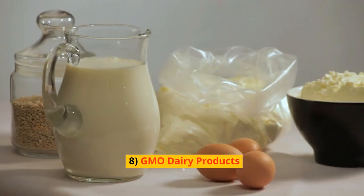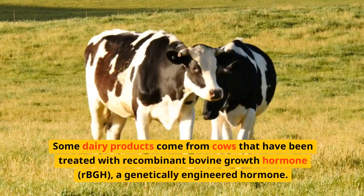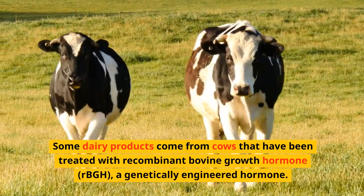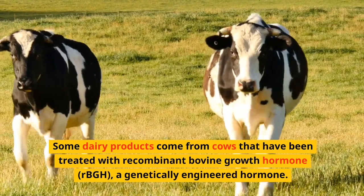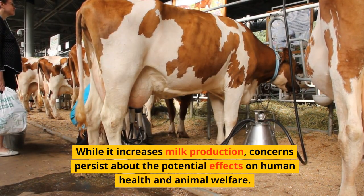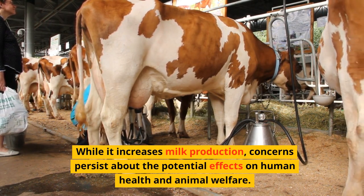8. GMO Dairy Products. Some dairy products come from cows that have been treated with recombinant bovine growth hormone, rBGH, a genetically engineered hormone. While it increases milk production, concerns persist about the potential effects on human health and animal welfare.